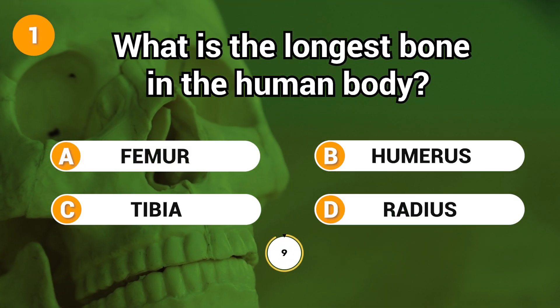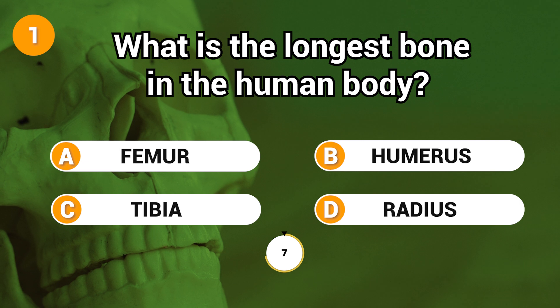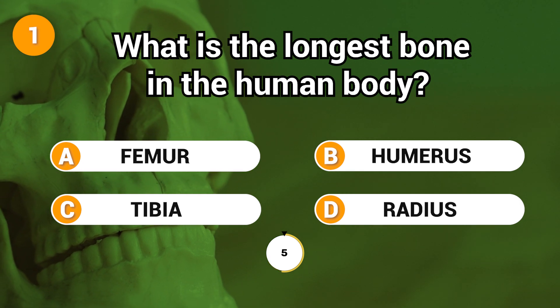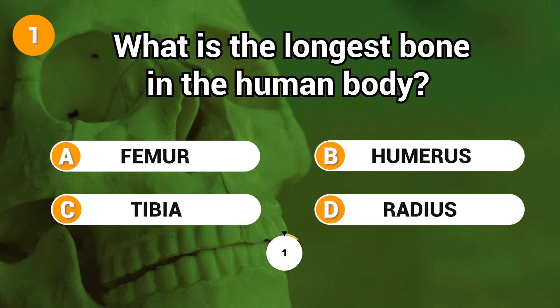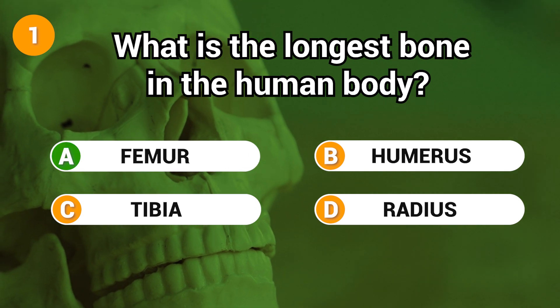What is the longest bone in the human body? Answer: A. Femur.